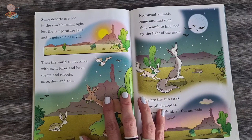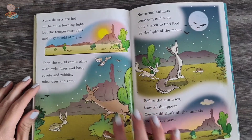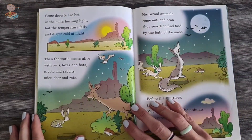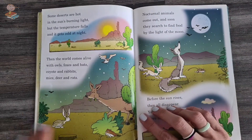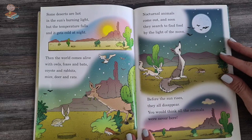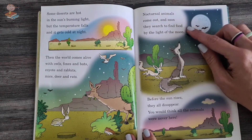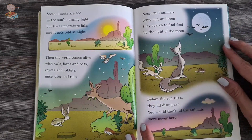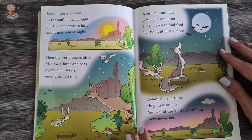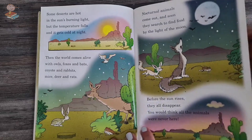Some deserts are hot in the sun's burning light, but the temperature falls and it gets cold at night — when the world comes alive with owls, foxes and bats, coyotes and rabbits, mice, deer and rats. Nocturnal animals come out — they're the animals that come out at night time. And soon they search to find food by the light of the moon. Before the sun rises, they all disappear. You would think all the animals were never ever here.